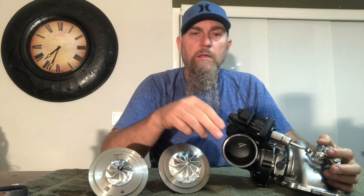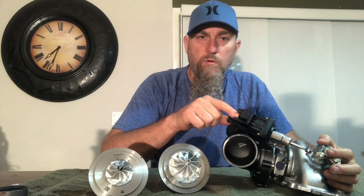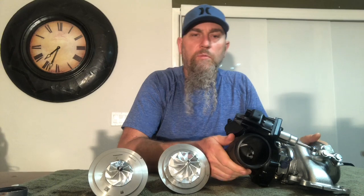This turbocharger is form, fit, and function — pretty much identical to the factory one. The intake is the same, the actuator is the same. We also have an optional blow-off valve that we're working on a kit for for the Mini Coopers and BMWs. It does fit up to the factory downpipe — again, you want to upgrade the exhaust — but it'll bolt in without any issues.